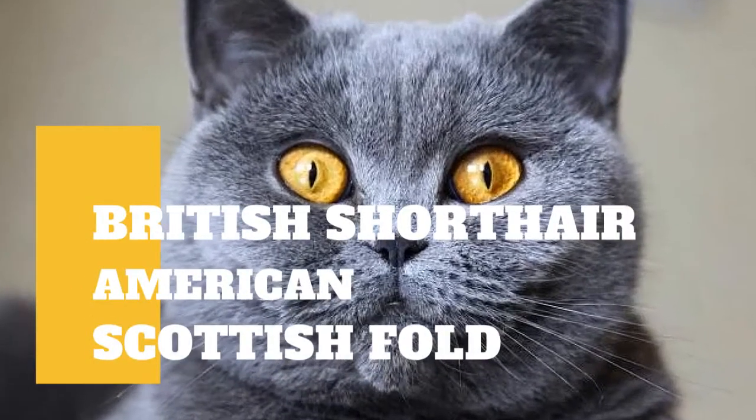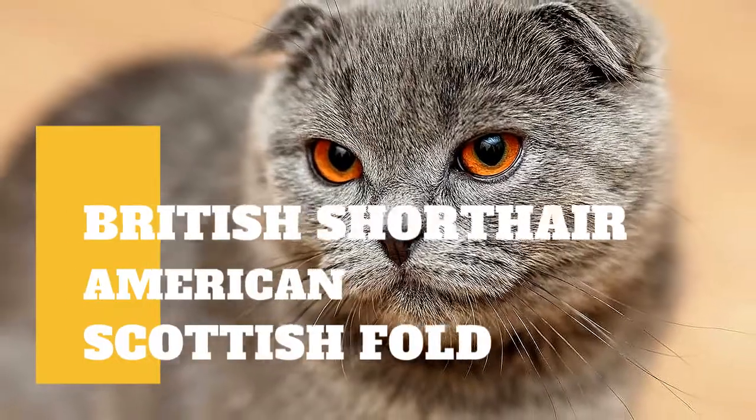British Shorthair Cat vs. Scottish Fold Cat: what are the differences between these two cat breeds?